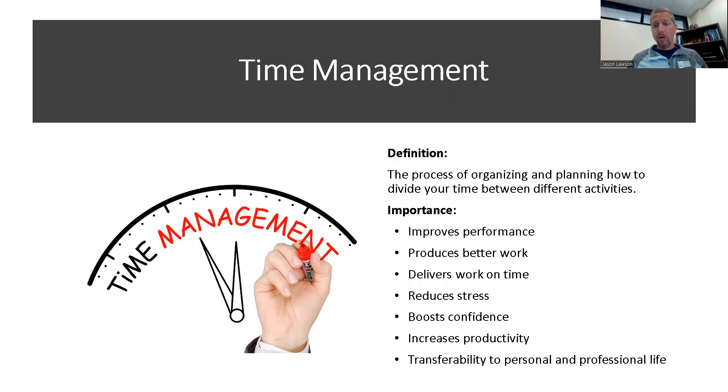We deliver our work on time. When we have effective time management skills, we actually reduce our stress, boost our confidence, and increase our productivity. The big thing about time management that I've noticed, especially with graduate school, is that time management transfers to our personal lives, not just our professional lives.